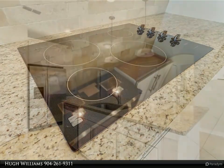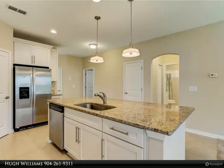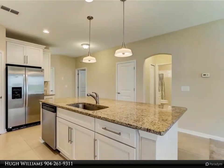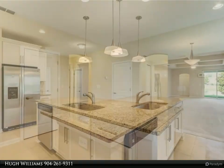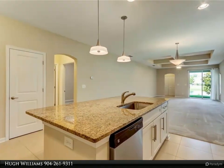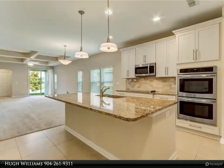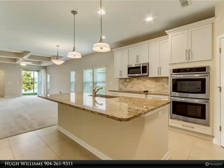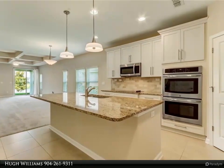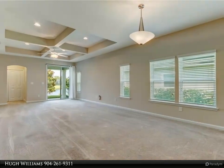The master suite boasts a view of the impeccably landscaped backyard and pond to take in the multitude of visiting wild birds, and has been completed with two custom closets, upgraded double vanity, large soaking tub, and a large glass-enclosed shower. All this with quick and easy access to all that Amelia Island has to offer. HOA fees are low, no CDDs. For more information, contact Hugh Williams at 904-261-9311.